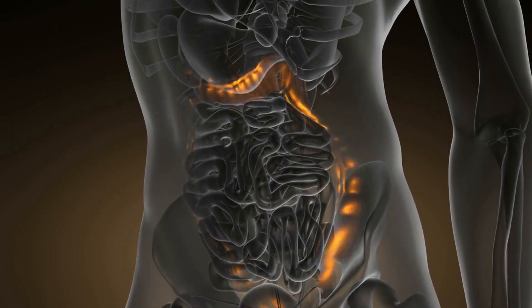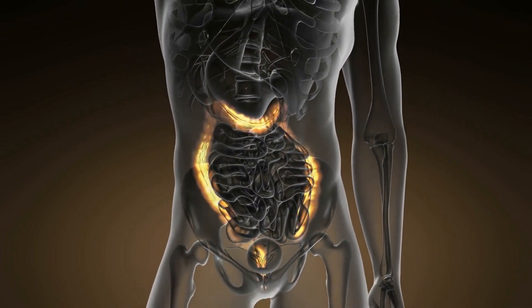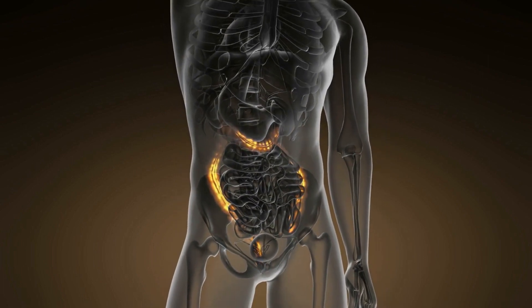By the end of this video, viewers will have a comprehensive understanding of diverticulosis, diverticulitis, and the various management options available to address these conditions.